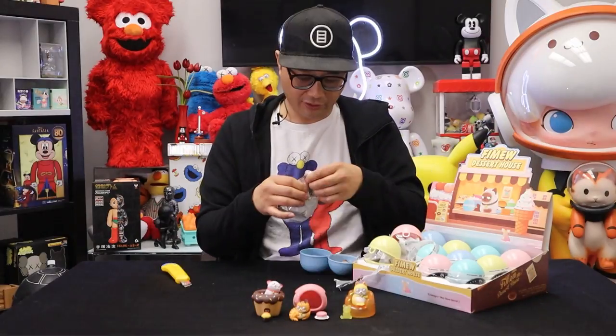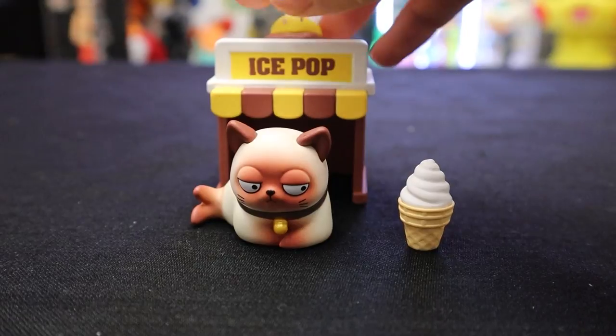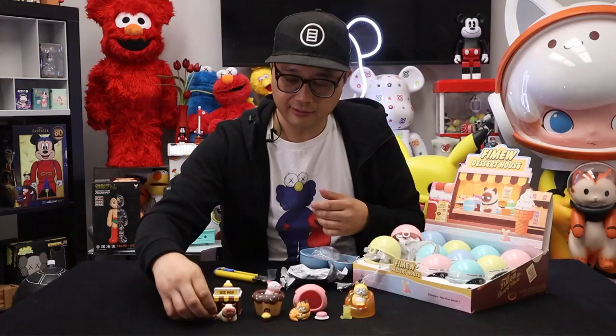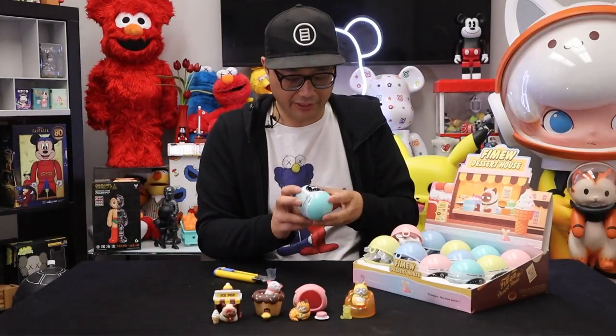Next one up. It's called Ice Pop — let's check out what Ice Pop is. Look at that! Come to the Ice Pop store. He looks too adorable. This one looks a little bit sleepy. He's got a nice soft serve ice cream to go along with it.